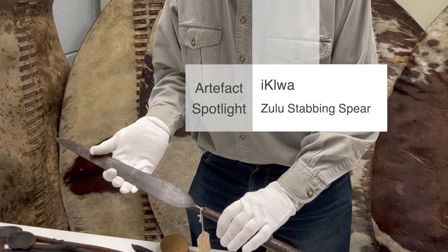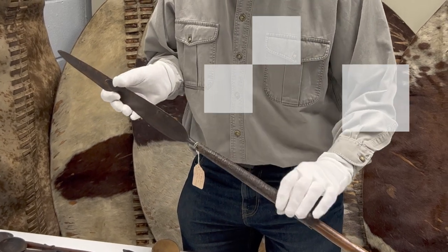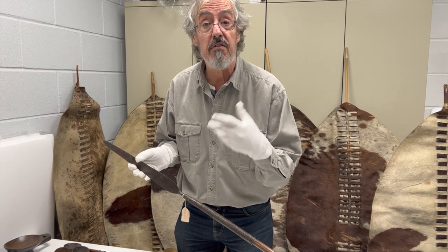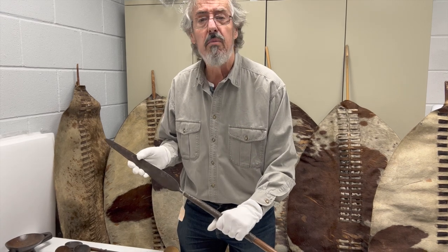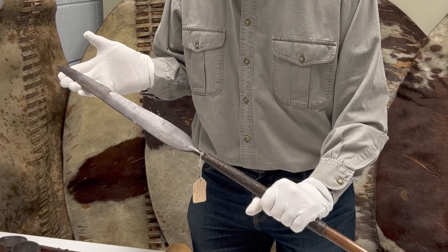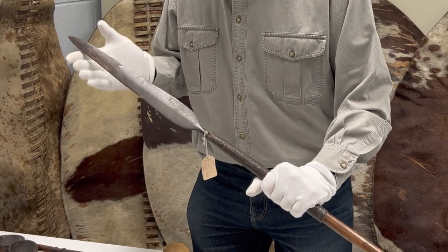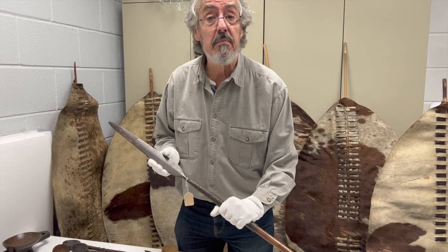In Zulu it's called Ikla and it was used for fighting at close quarters. Most people think you throw spears at somebody — not this thing. You use it like a small sword, rushing down on your enemy with a shield and one of these, using it in an underarm movement to stab somebody.